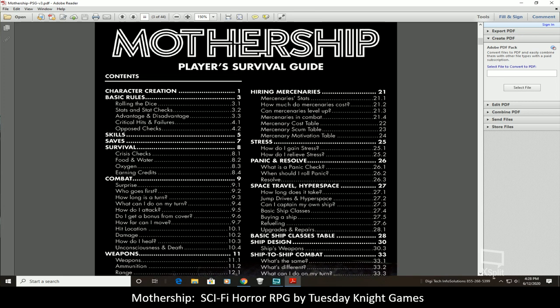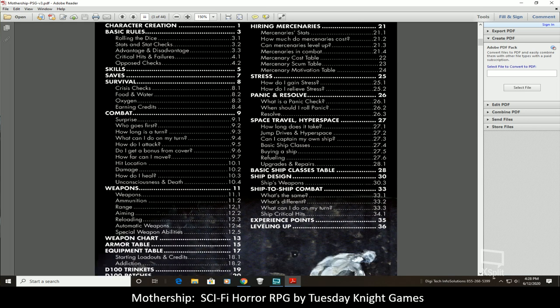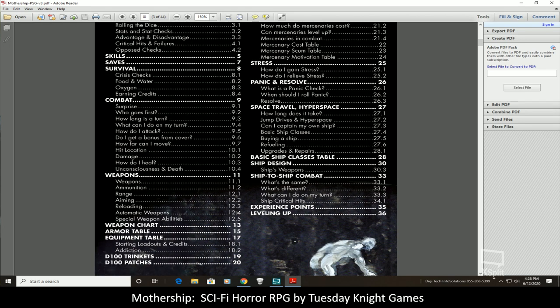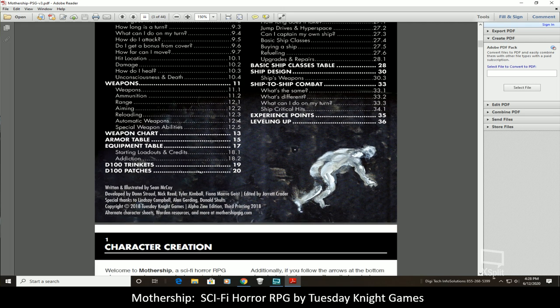The book also covers hiring mercenaries, stress, panic and resolve — including when to roll for panic and how you either recover from it or fall into panic — space travel and hyperspace, everything you need to know about ships and space travel, basic ship classes, ship design, ship weapons, ship-to-ship combat experience, and leveling up.